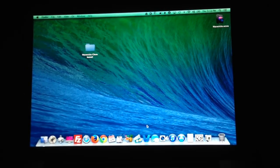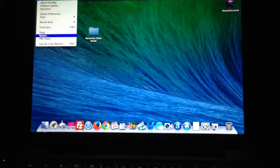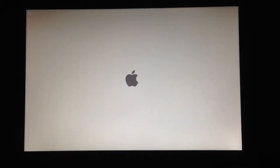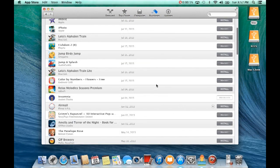Now that I have Mavericks installed, you can see I have all my apps back. I'm going to do a reboot so you can see the difference between a clean install and an upgrade. Watch how quick this is going to be when it shuts off and boots up. Pretty quick - what do you guys think? Here is Mac OS 10.9 Mavericks with iBooks, Apple Maps, and everything we heard about.